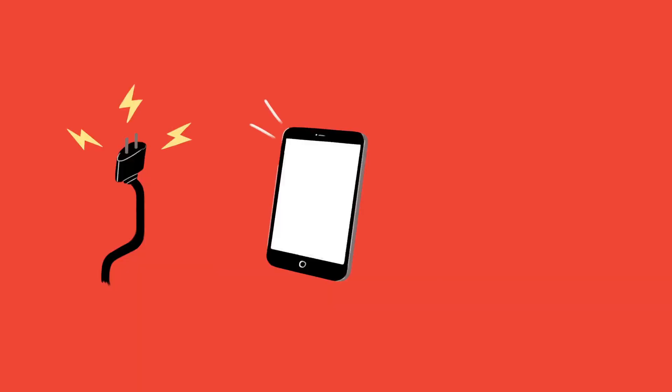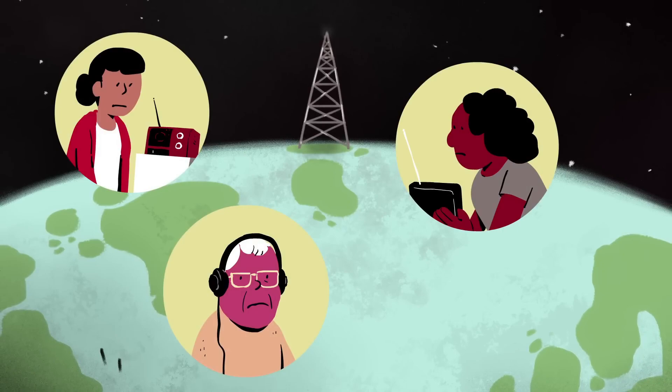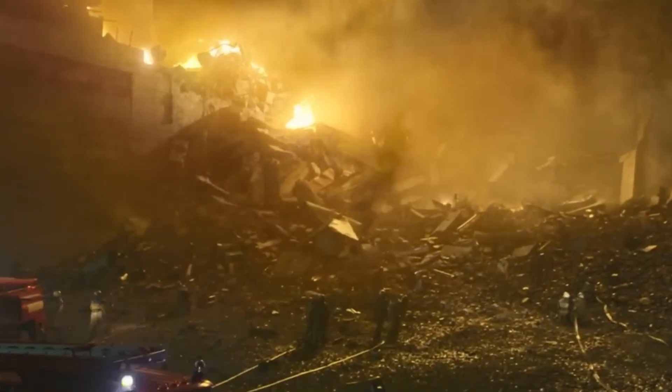Within your shelter, stay informed if possible. A battery-powered or hand-crank AM/FM radio is one of the most reliable ways to receive updates, even when cell towers and Internet services fail. Local officials may provide critical guidance about when it's safe to leave, where fallout has settled, and where emergency services are operating. While most FM and TV stations may be down, distant AM stations often remain functional. Keep your radio tuned and conserve battery life.